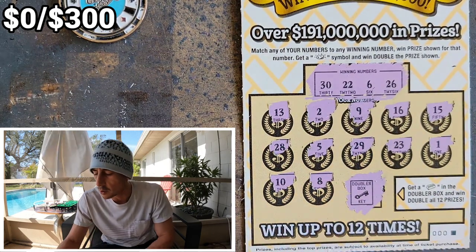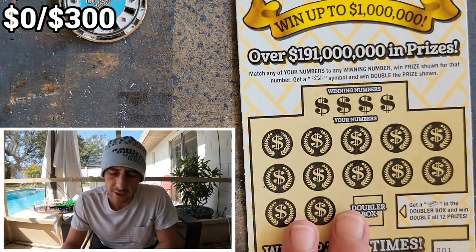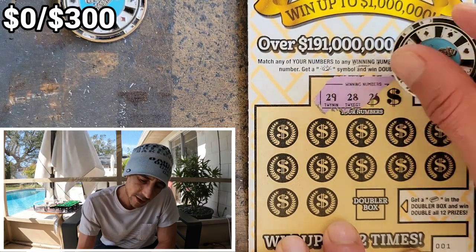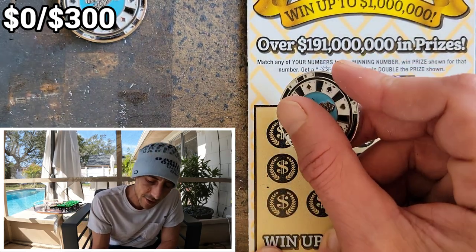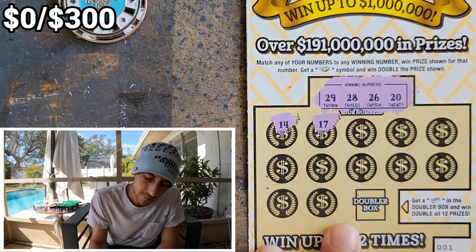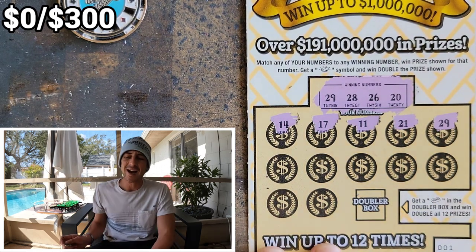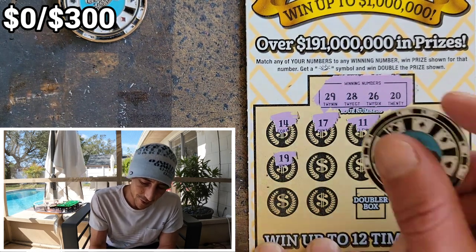We lost on our first ticket. I've already won two Fantasy Five tickets via second chance that I need to go collect. Alright, ticket number one — we didn't get anything. Gold Rush, treat us well! 29, 28, 26, and a 20. Drop down in the comments what you guys are scratching today — how much you spent, how much you won.